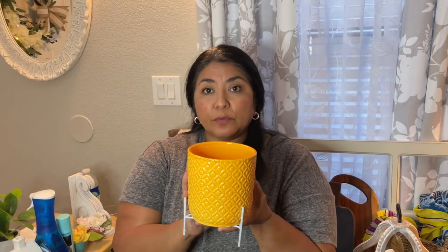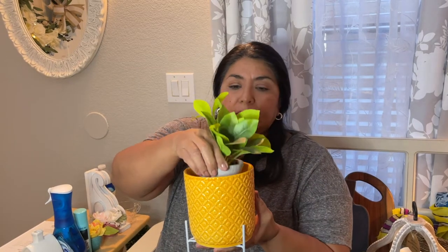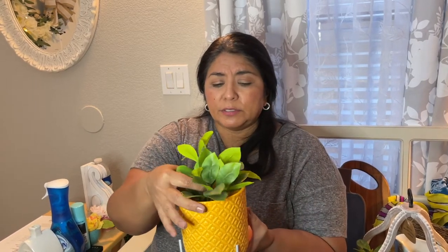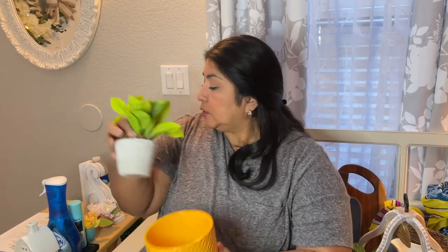Also at the Target Dollar Spot are these really cute ceramic planters — five dollars, and they come with a little stand. For my summer decor I'm going to bring in pops of yellow, because yellow is so cute for summer. If you have a green thumb, they'd be great for a live plant. I like these little faux plants from the Magnolia Home line at Target — they're 4.99, very realistic, and you can just pop one into the planter and it looks like you have a green thumb.